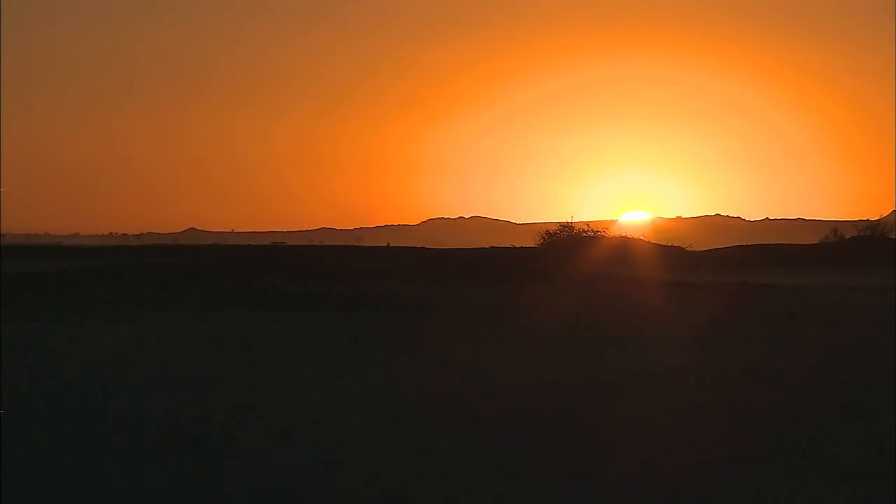So perhaps instead of an Earth twin, we have discovered an Earth cousin. On the surface of Kepler-186f, the brightness of its star at high noon is only as bright as our sun appears to us about an hour before sunset.